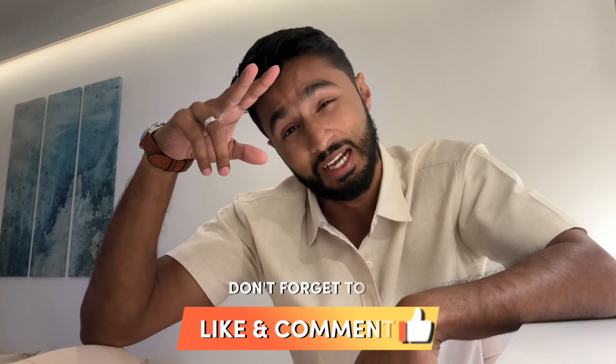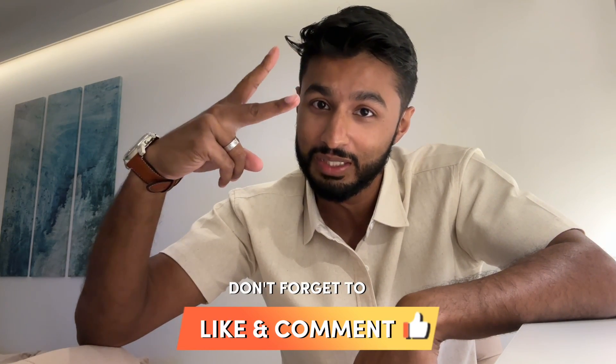All right, now that's it for this video. Thank you so much for watching, I hope you enjoyed. Make sure you like, comment, and subscribe. Otherwise I'll see you in the next video. Peace.